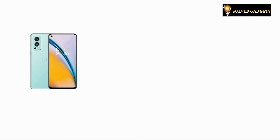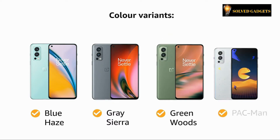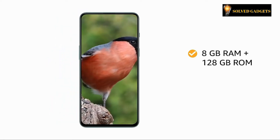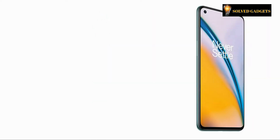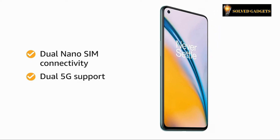The Nord 2 5G comes in four color variants: Blue Haze, Gray Sierra, Green Woods, and Pac-Man. You will get two memory variant options — 8GB of RAM plus 128GB of storage, and 12GB of RAM plus 256GB of storage. This smartphone supports dual nano-SIM connectivity along with 5G support.